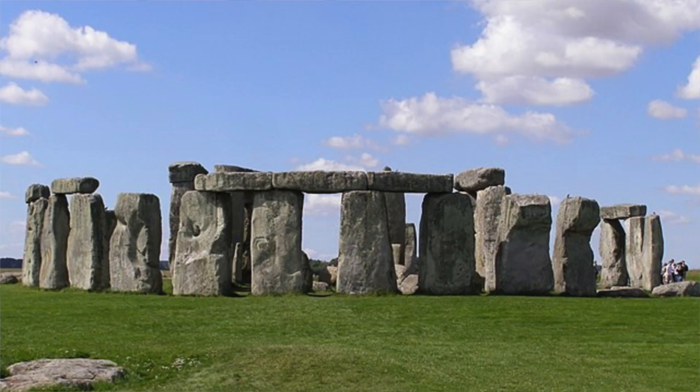Plenty of evidence has come to light over the years for the geological origin of Stonehenge's bluestones. It's widely accepted that they came from a part of Wales almost 200 miles away. However, how this process took place is still debatable.